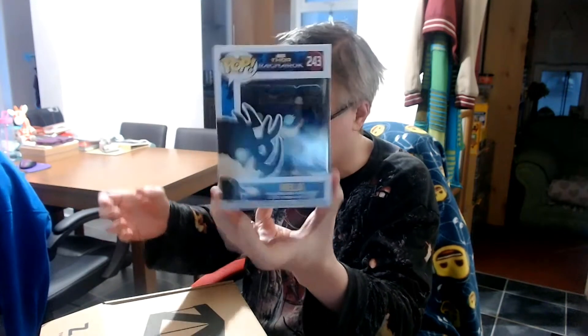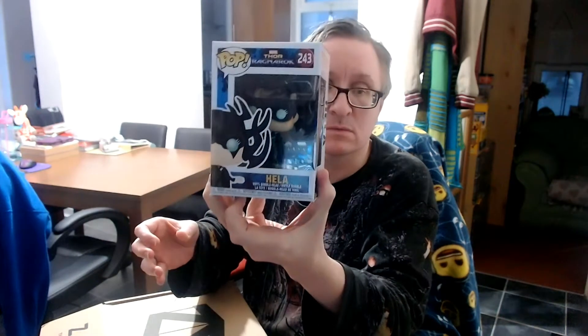You know me, I'm mad on Funko Pops, so that's fantastic for me. Item number three — oh, another one from the same set. This one's Hela, also from Thor Ragnarok.